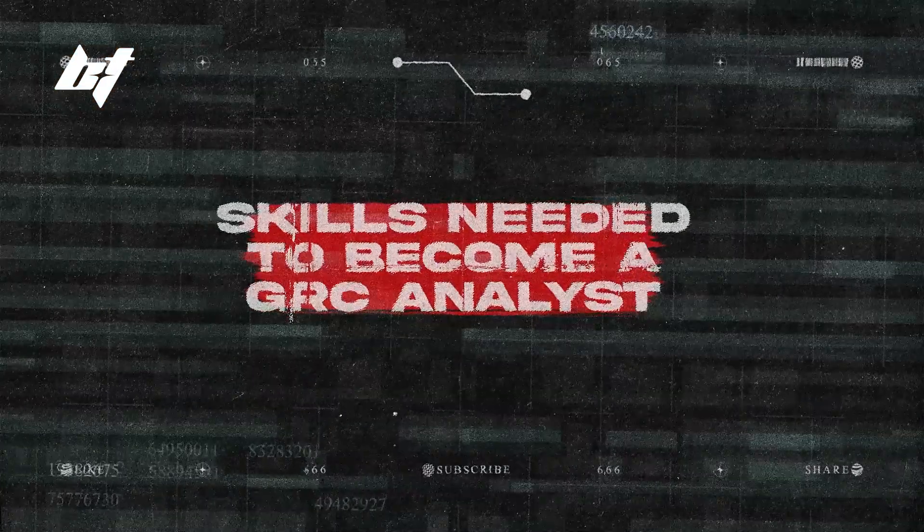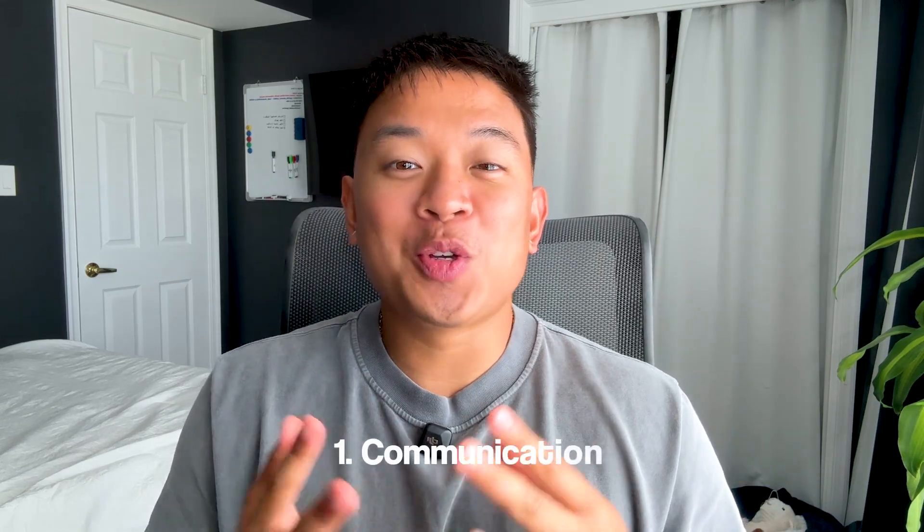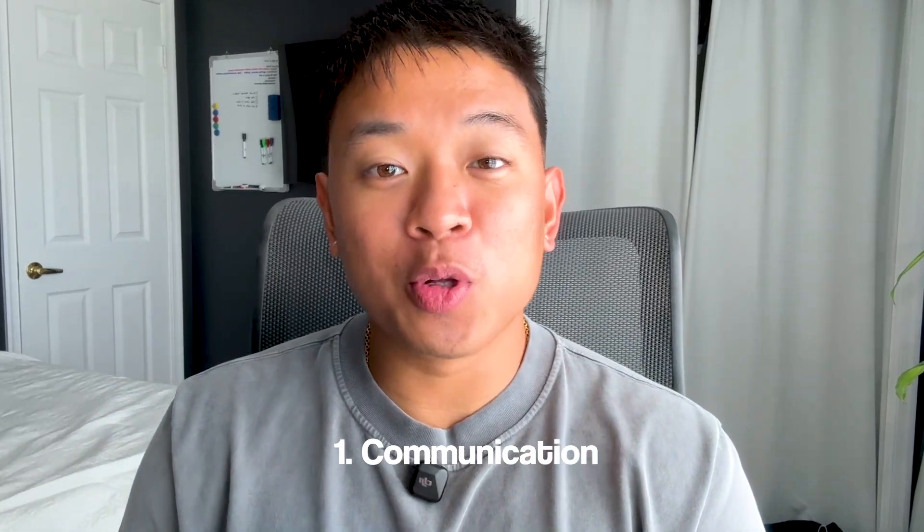Let's talk about what skills you need in order to become a GRC analyst. Unlike other technical roles in cybersecurity, a GRC analyst role is going to rely heavily on soft skills and communication. Number one is communication — you need to be able to explain different technical concepts to a potentially non-technical audience. You're more than likely going to work with a bunch of different teams with different backgrounds and technical knowledge, so you have to be able to speak to different audiences and collaborate effectively.